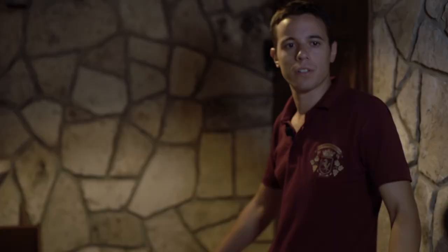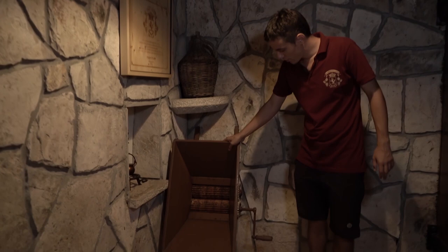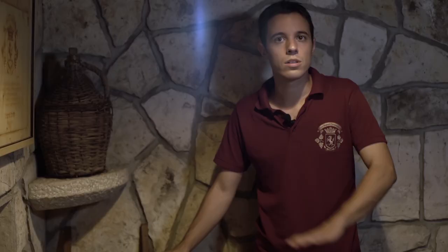This is the heart of our whole property — the old machine that my great-grandfather used for mixing the grapes. It's still usable and my grandfather does not allow any automatic machine for the grapes.